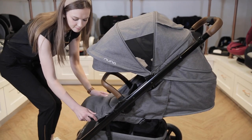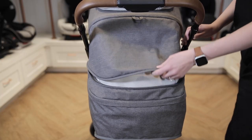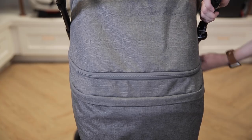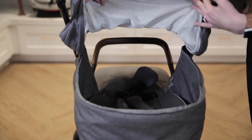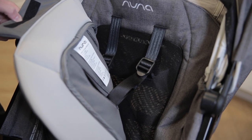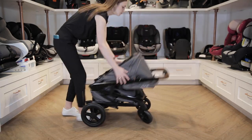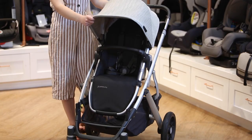Number three: the Nuna Tavo Next. The Tavo Next is great for travel as it is compact but still offers a lot of versatility and function. One of the features we love is its oversized extendable canopy, which provides both extreme coverage and multiple windows with ventilation to keep tabs on your baby. Its seat also has an all-season feature which keeps baby cozy in winter and unsnaps to mesh in the summer.